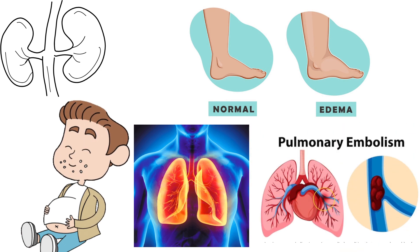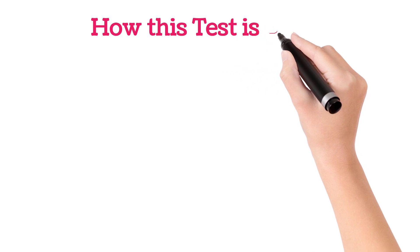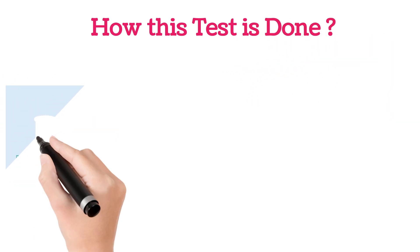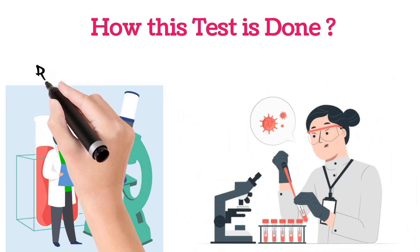— or hypertension, in these conditions the doctor advises this NT pro BNP test. How is this test done? It's a simple blood test. The blood sample is collected and tested for NT pro BNP levels.